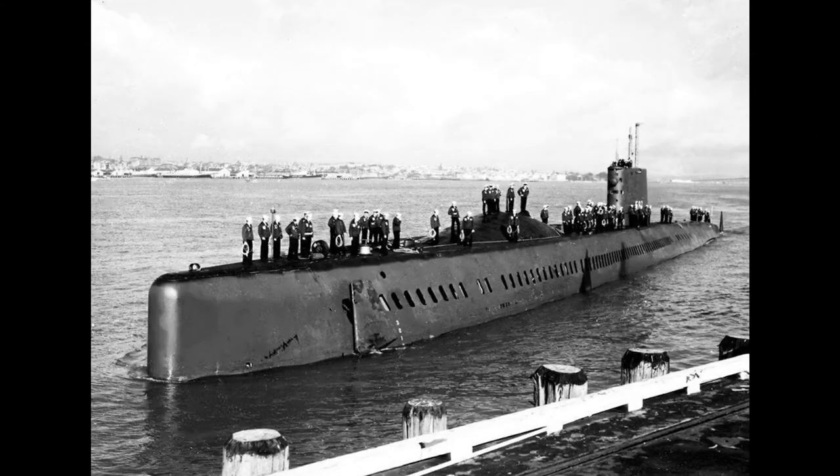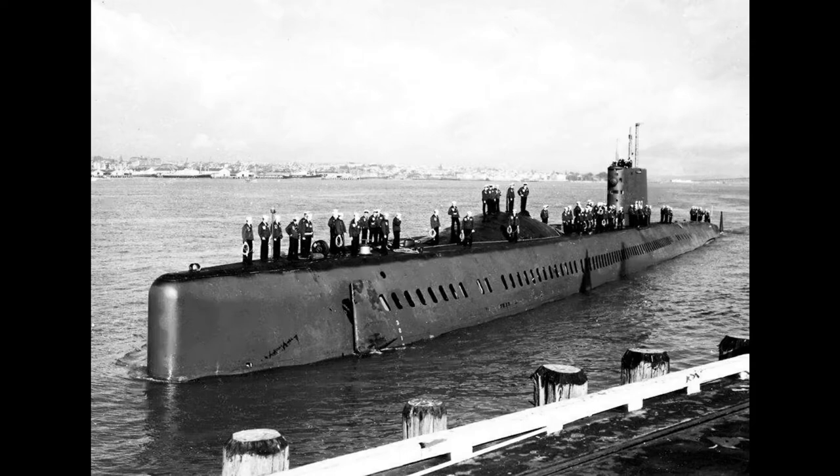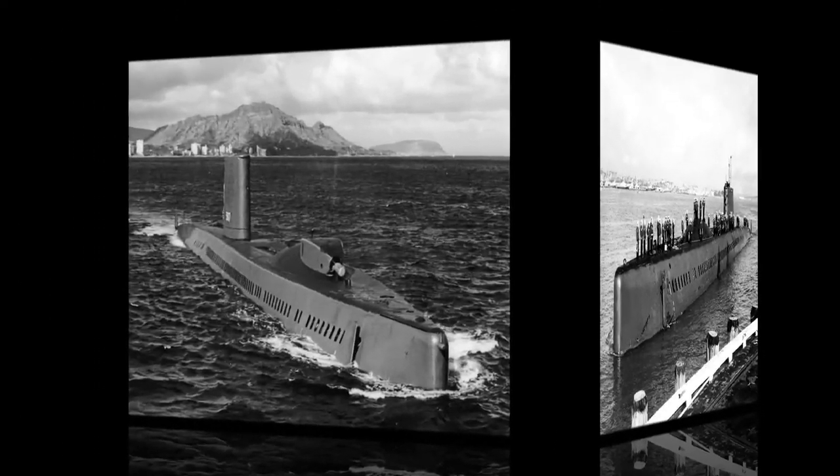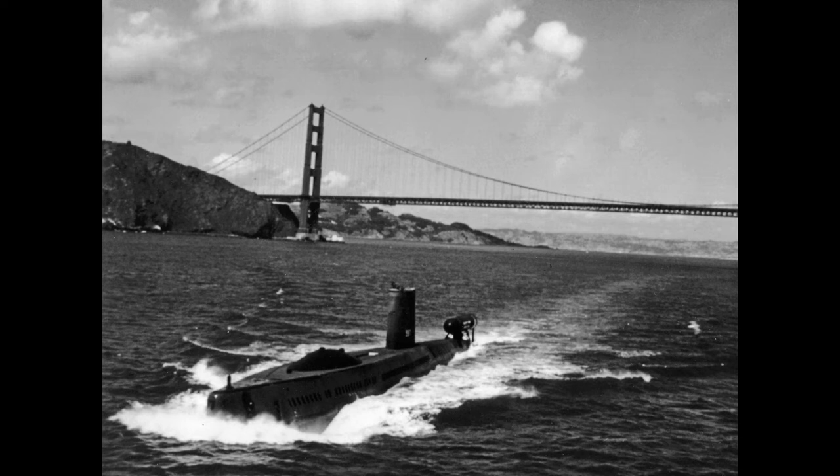In July 1968, the United States Navy initiated Operation Sandollar with the deployment of USS Halibut from Pearl Harbor to the wreck site. Sandollar's objective was to find and photograph K-129. In 1965, Halibut had been configured to use deep submergence search equipment, the only such specially equipped submarine then in the U.S. inventory.